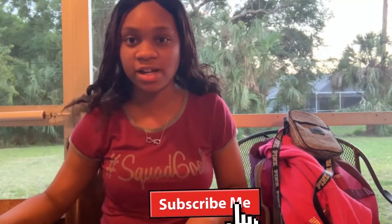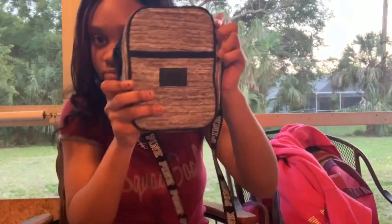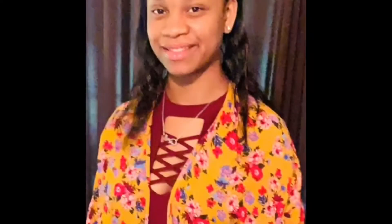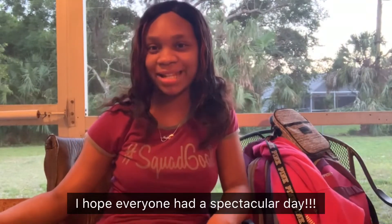What's up YouTube, it's your girl Mikhaila and I'm back with another video. Today I'm going to be doing a 'what's in my backpack' video. Before this video starts, make sure you give it a big thumbs up, like, comment, and subscribe.